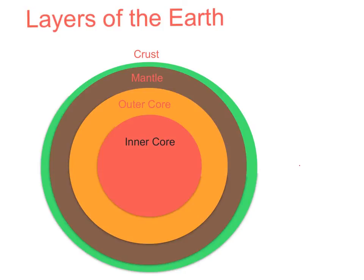The inner core is the second thinnest layer. It's hotter than the surface of the sun at 5,505 degrees Celsius. It's made of iron and nickel and is 5,159 to 6,378 kilometers thick. It grows every year and is a solid because the layers are pushing down on it.